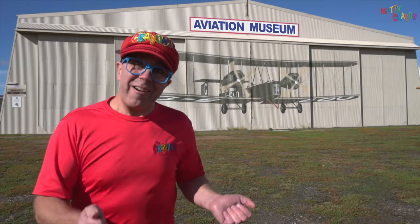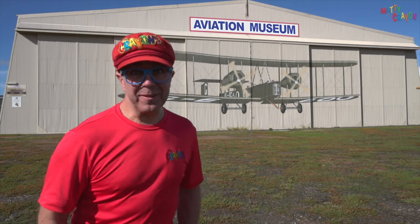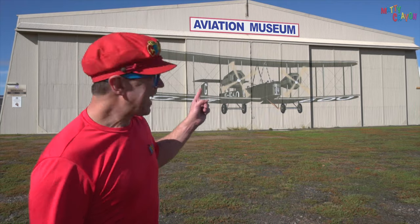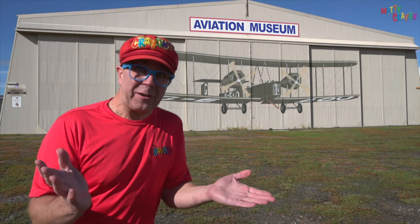Hi everybody. We are at the South Australian Aviation Museum. Can you see that? It says Aviation Museum. Whoa, those are big words.